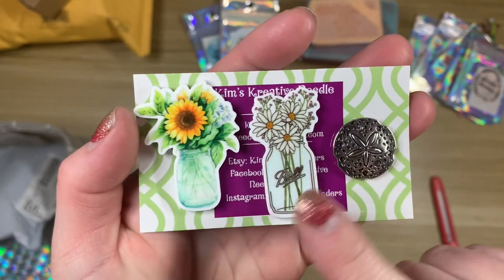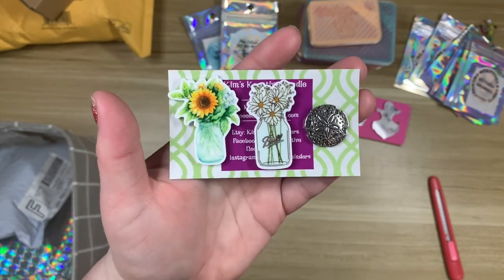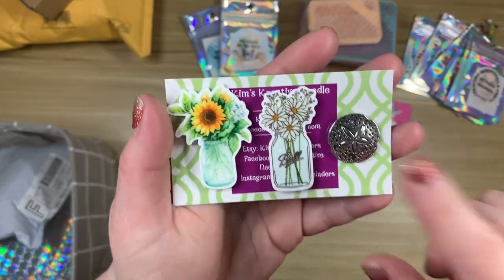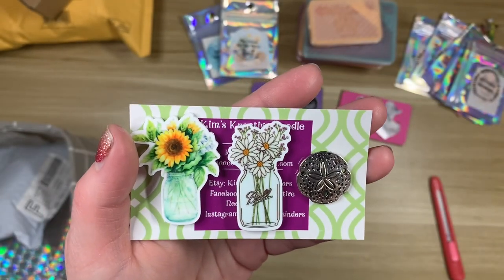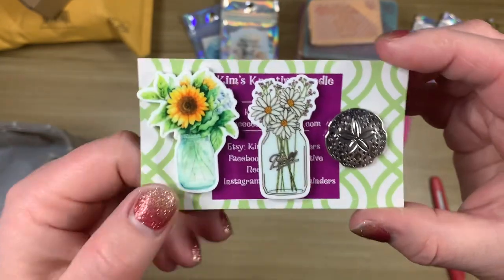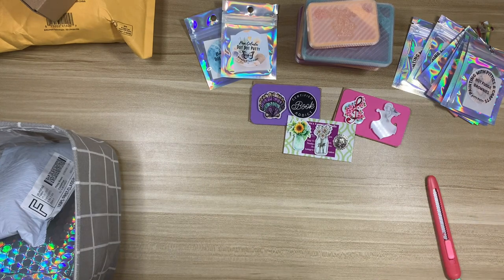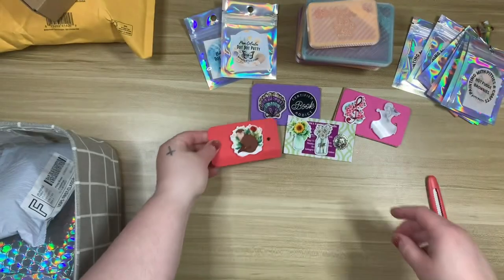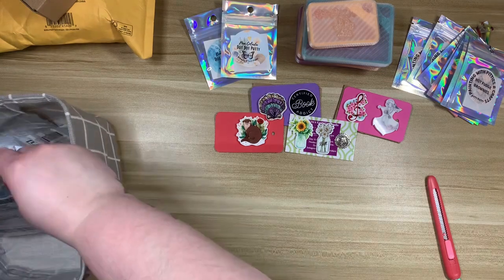We have some flowers and cute little jars — these are what I'd consider neutral cover minders, so if I don't feel like I have the perfect minder to match a kit I'd use something along these lines with the florals, just try to match a color. And then I love this little sand dollar — my mind just went blank on the name for a second. And then we have one more — you guys will not be surprised — it's a little otter. Super cute, love it. I can never get enough cover minders, I just can't.